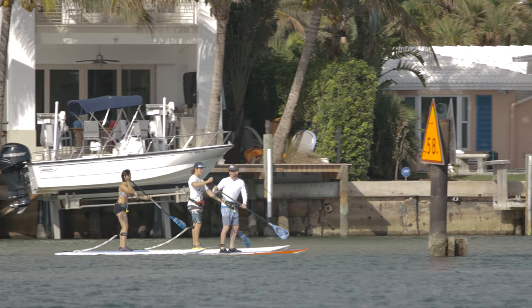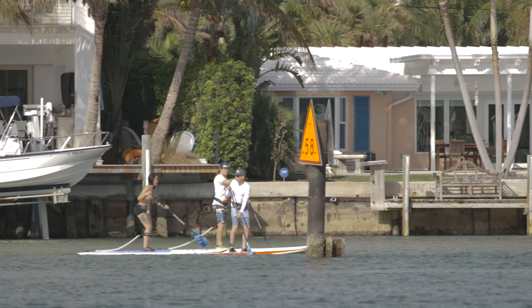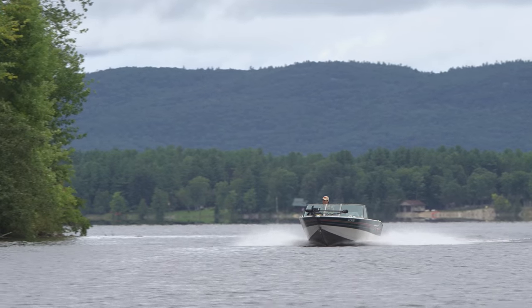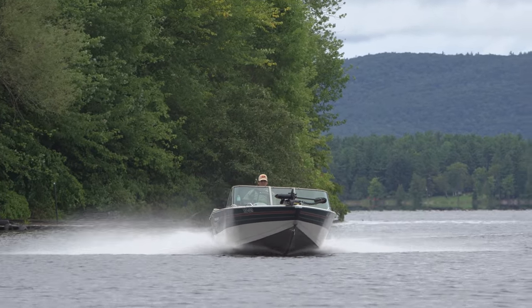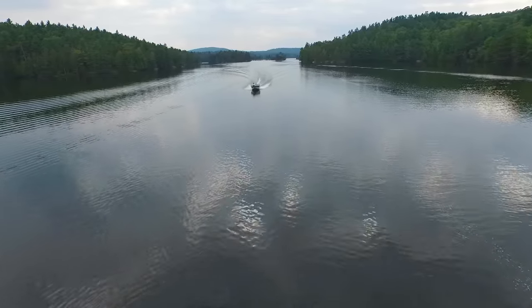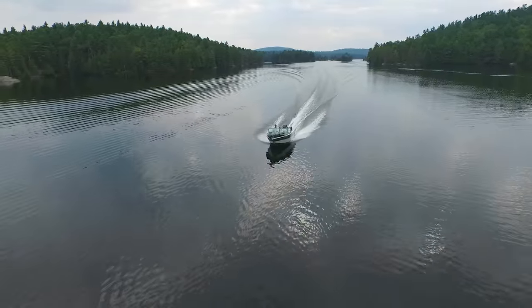Of course, for stand up paddlers, the main channel is a great area to avoid. Although you can expect most boat traffic to stay in these main channels, smaller power boats that can travel through shallower water are a lot less predictable, and so they tend to present the biggest threat to paddlers.